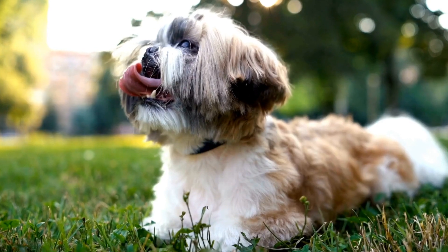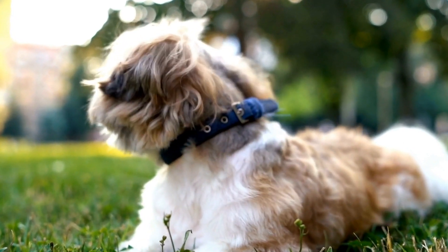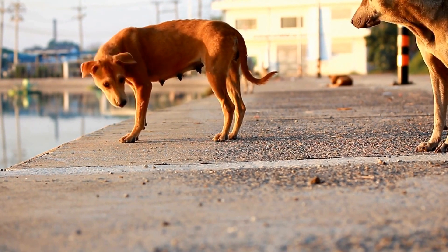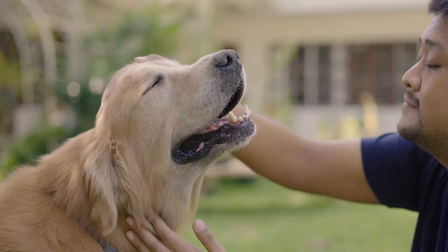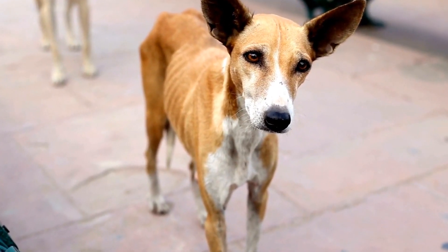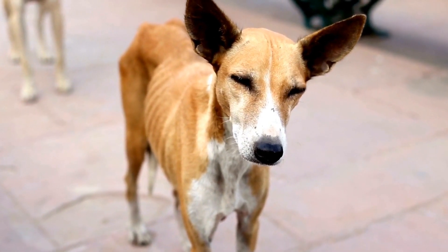If a dog's tail is broken at the tip or end, there are several noticeable signs that can help us identify the problem. The most obvious sign is a change in the dog's tail position. A normally wagging tail may become limp or droopy. The dog may also hold its tail in an abnormal position, either tucking it between its legs or continuously wagging it in an exaggerated manner.